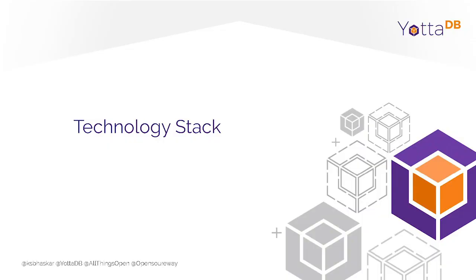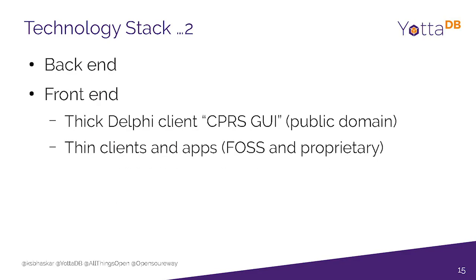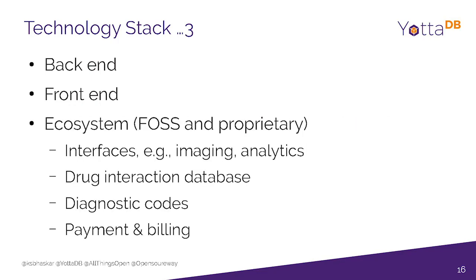A little bit of the technology stack: the back end is actually written in a language called M. It's terminal-based. On the front end there are some clients. There's a complete ecosystem, and some components are obviously not open source, like the drug interaction database and diagnostic codes.